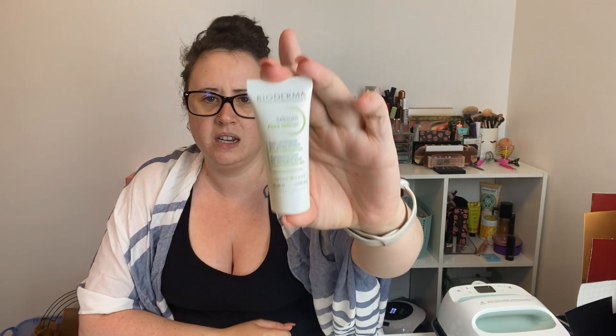The next thing I see wasn't even on my spoilers — it's Bioderma Corrective Care for enlarged pores, combination to oily skin. It looks like a deluxe sample, though I believe it might actually be full size, which is nice. It says it tightens pores and refines skin — apply once or twice a day all over the face or locally on the T-zone. Bioderma is definitely a good brand, and since I have oily skin and enlarged pores, I'll definitely give this a try.